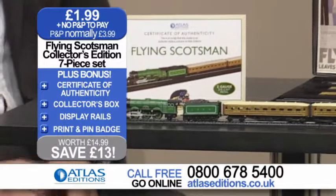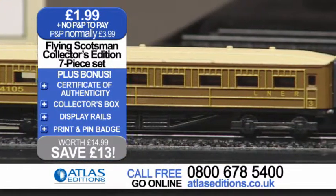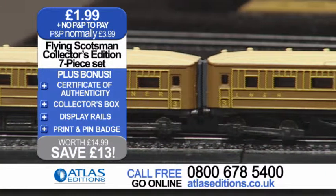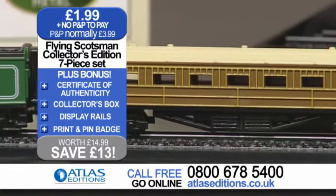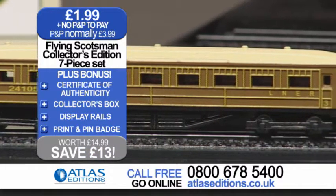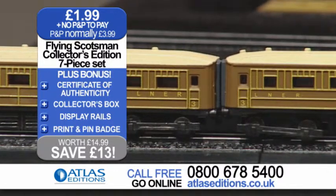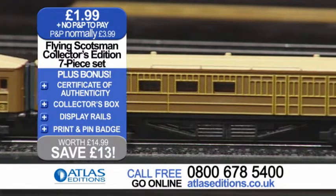Well, you don't just get the Flying Scotsman number 4472 locomotive. You also get two replica carriages which were absolutely in keeping with the era we're talking about here, which was the 1920s and 1930s. They're very much in keeping with the time. And as the camera pans along, you can see the beautiful detailing that's gone into that — all the carriages on the tracks and exactly how the mechanisms work. Really fantastic for anyone who loves trains.